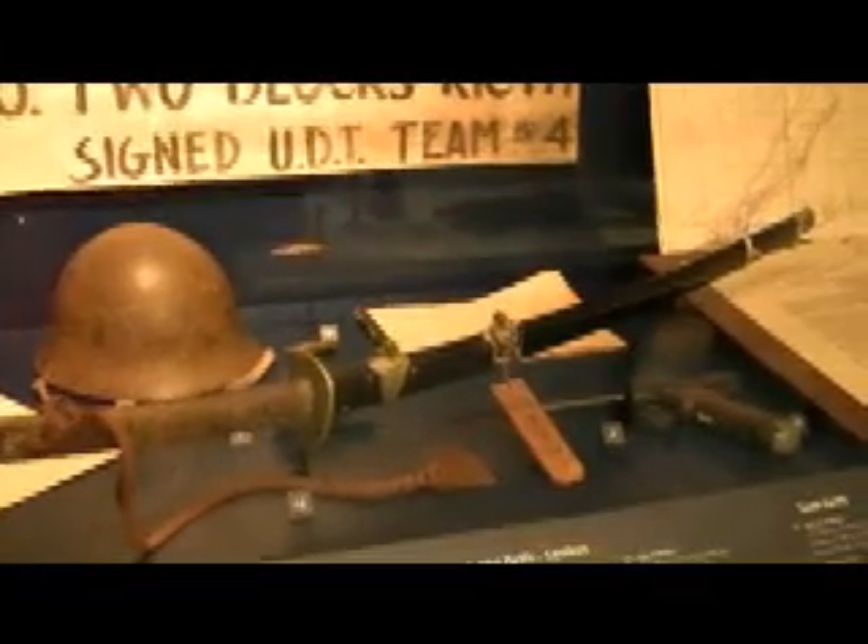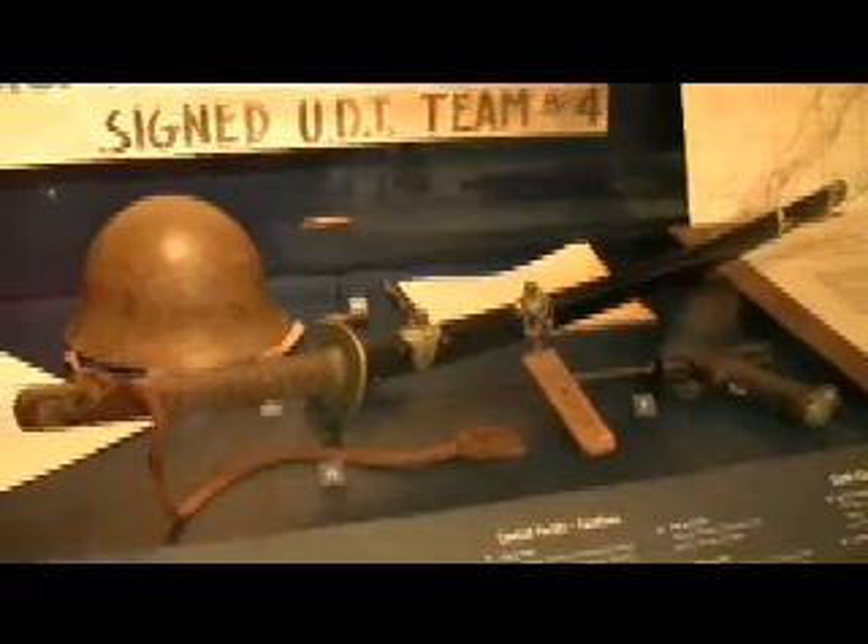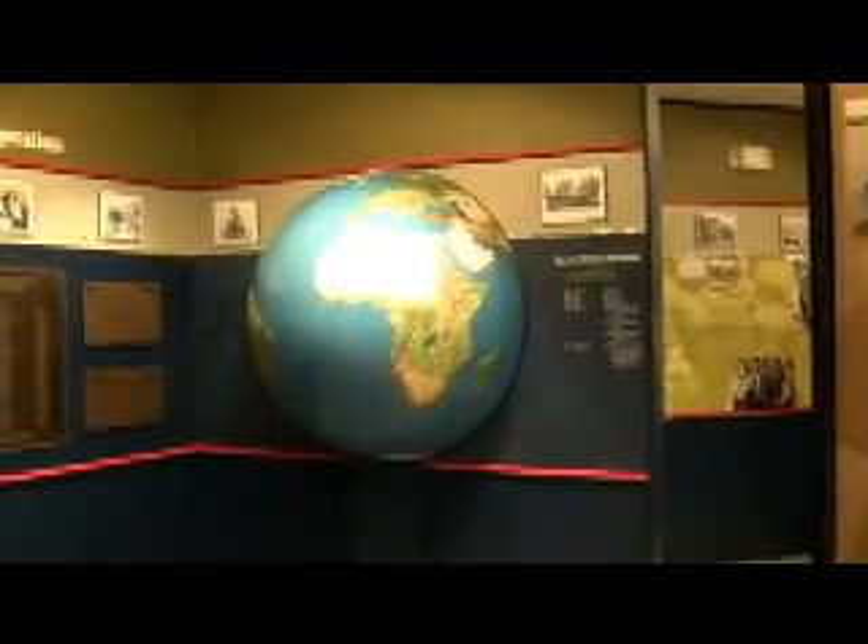We've come inside. There are a lot of artifacts, pictures, weapons, and Japanese weapons. This is the actual sword that was presented by the Japanese to the American forces at their surrender on September 3rd, 1945. The artifacts aren't just from the Pacific Theater, but also the Atlantic, including North Africa, Italy, and Sicily.